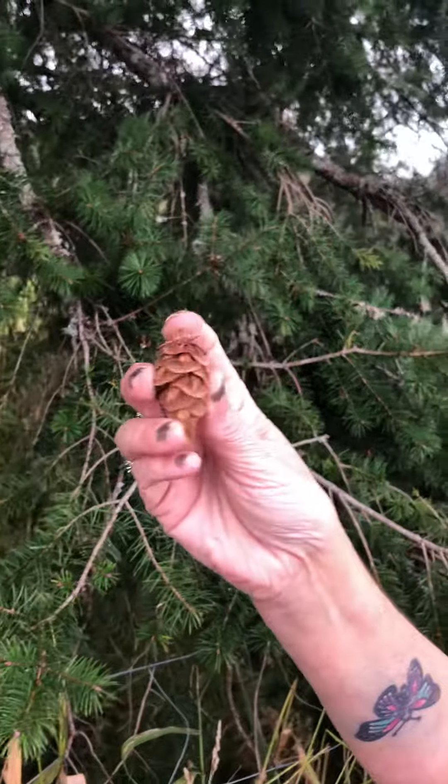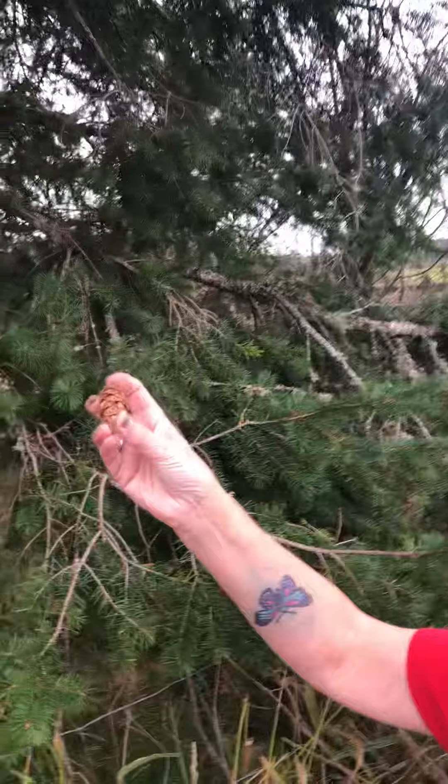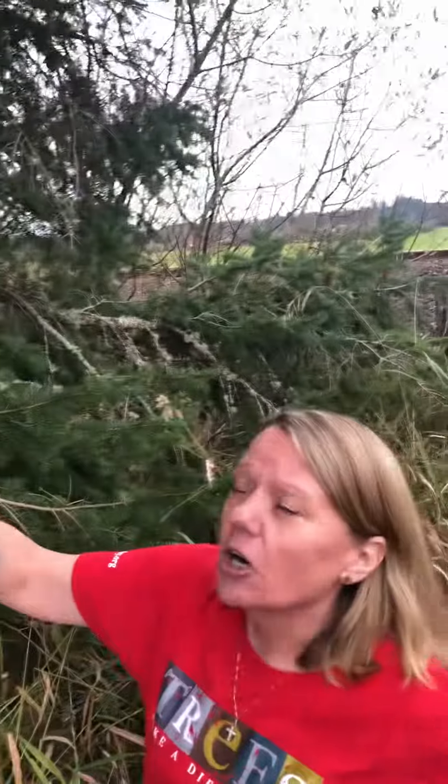Pacific Northwest Native American tribes use this tree for many things, including medicine and tools and spoons and things like that. We commonly use it now — loggers will get it, and it's one of the very common trees for logging, and we make lumber and veneer out of it. So again, the Douglas fir tree, native to the Pacific Northwest.